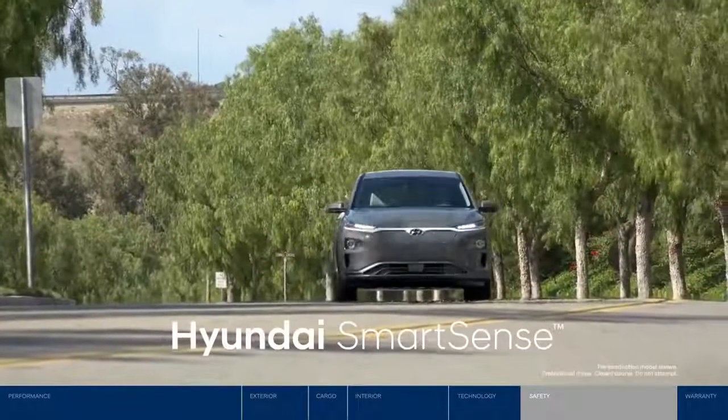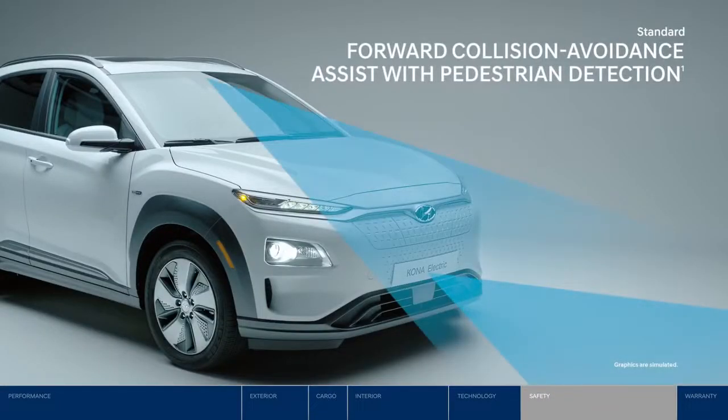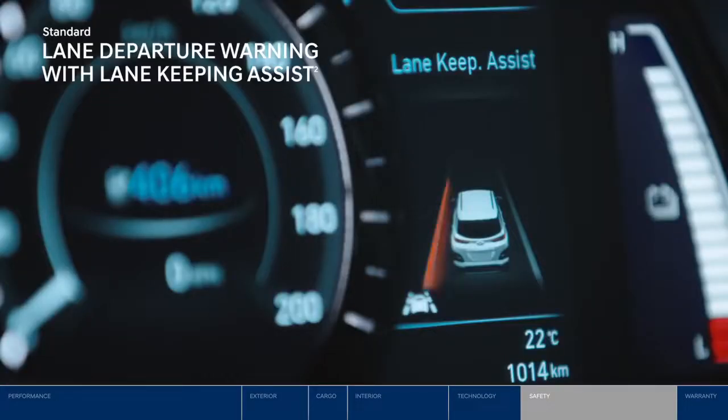The Kona Electric features Hyundai SmartSense safety technologies. Forward collision avoidance assist can detect a potential forward collision with a pedestrian or vehicle in your path and provide emergency braking assistance if no action is taken. With lane departure warning, you will hear and see alerts if you begin to drift outside of your lane. And lane keeping assist will apply corrective steering to help avoid steering out of your lane.